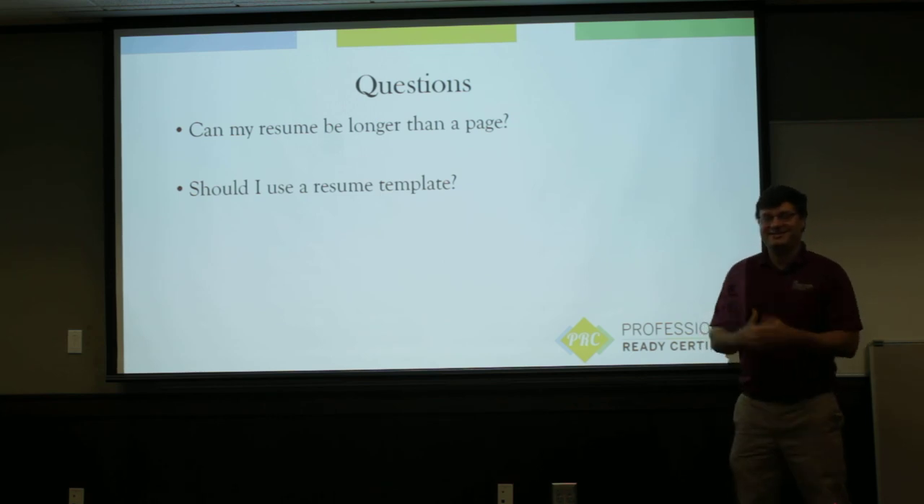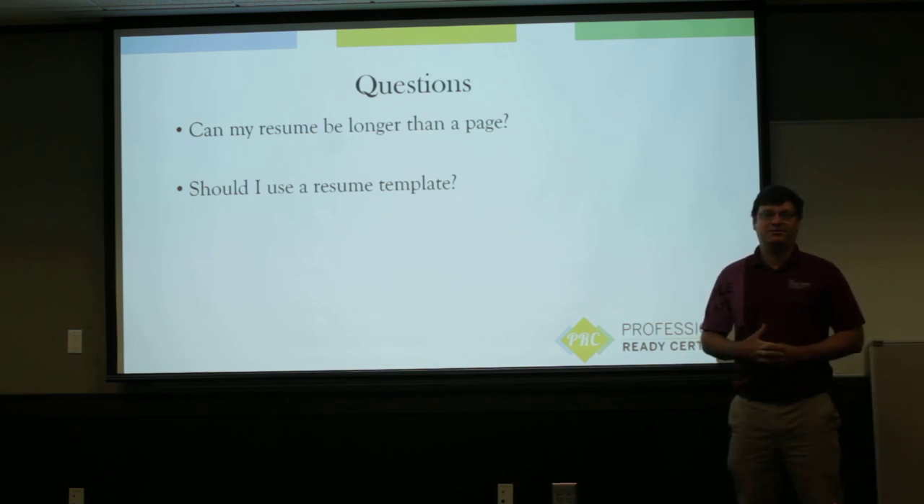That's all I've got today. Thank you, and I encourage you to look at our other workshops through the PRC workshop series.